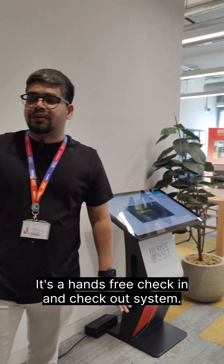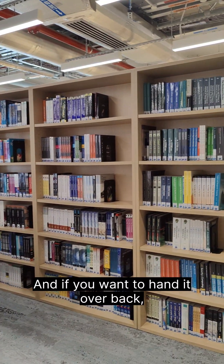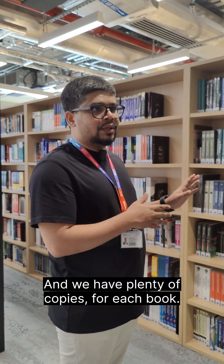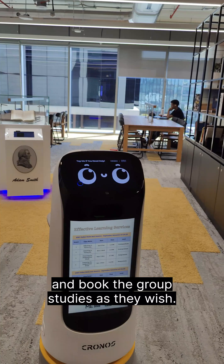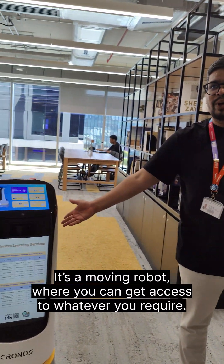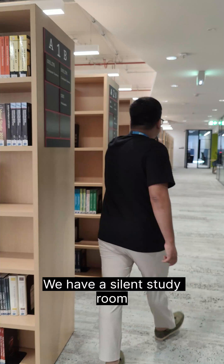It's a hands-free check-in and check-out system. If you have to grab a physical book, you can check out from this kiosk, and to hand it back over, you use the kiosk outside. All the books are segregated according to the school and subject area, so it's easier to access them. We have plenty of copies for each book. We also have group study rooms here — students can access and book these directly as they wish. We also have a silent study room.